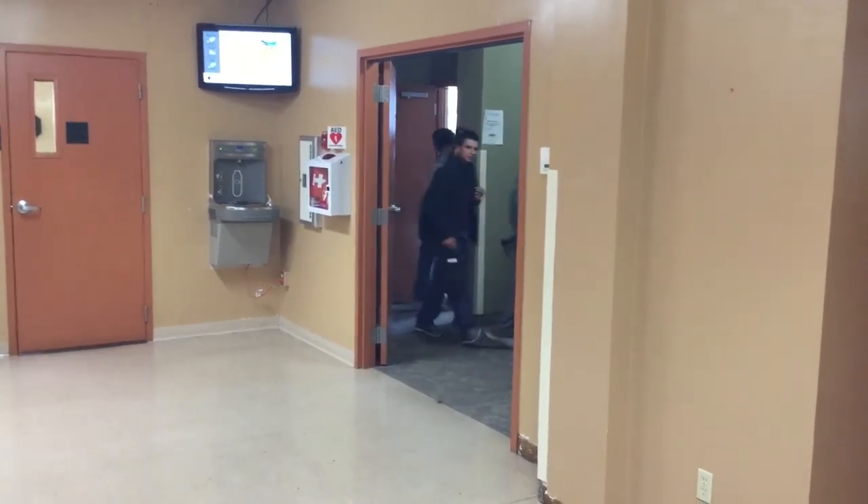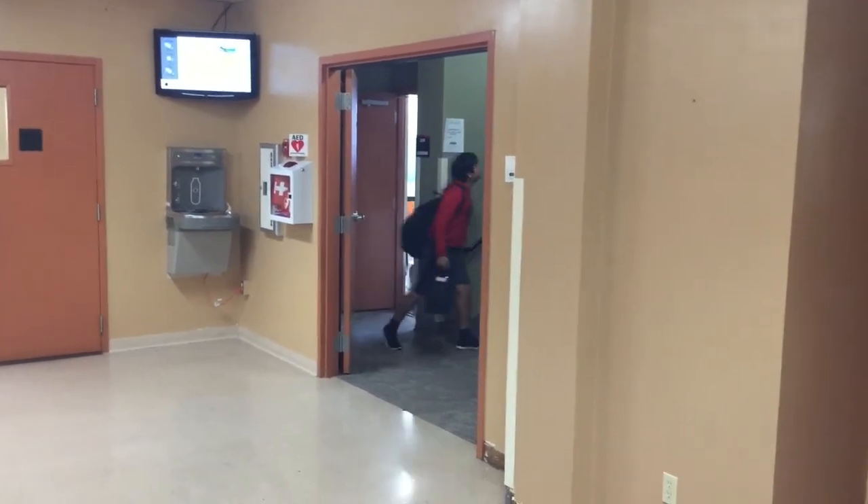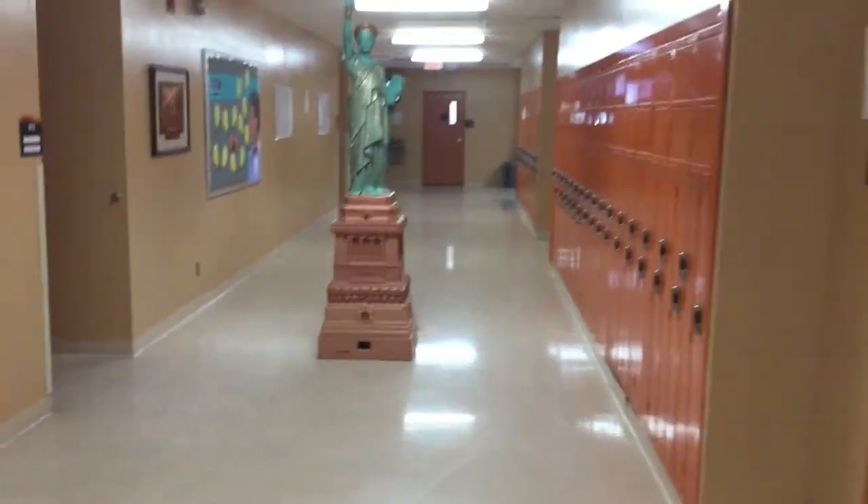We have students leaving right now from a resource center where they're getting help with English. Notice that not all the doors are open and the hallways are not flooded with students — that class is being dismissed at that current time. That was a lot of information. Hopefully you get a chance to see some of the great things we're doing here at Oaks High School through students' eyes, teacher perspective, and as a whole.